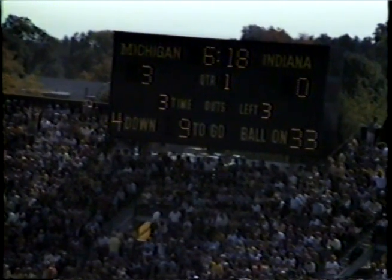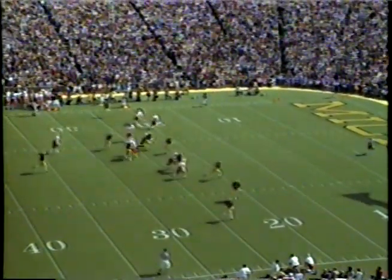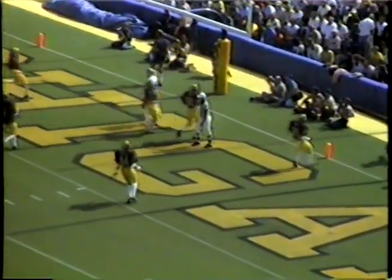6:18 remaining in this first quarter. The score: Michigan 3, Indiana. Guard off the Michigan record, and he sends this kickoff spinning into the end zone. There will be no run back as it's off the hands of Gunn.